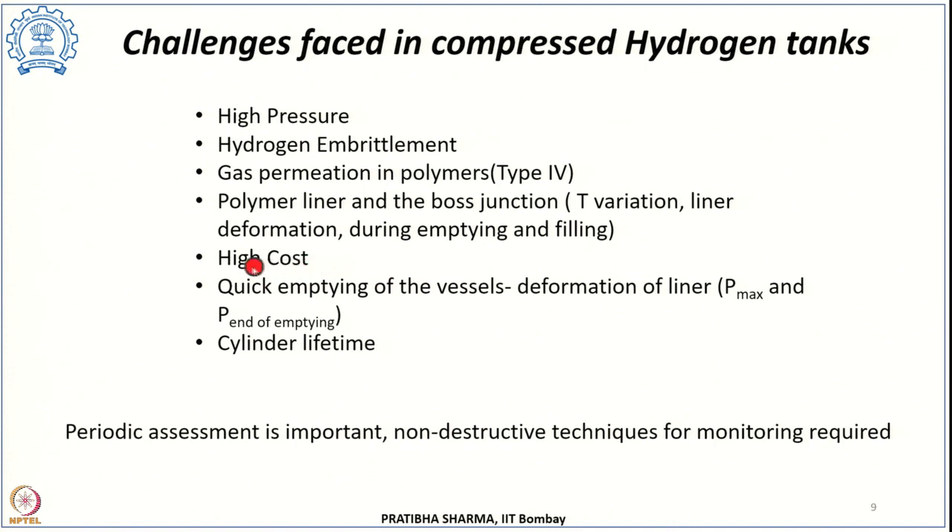The cost of type 3 and type 4 tanks is higher, which is another challenge, and the cylinder lifetime requirement is also high. For all these challenges, periodic assessment of these tanks is essential. Visual assessment and acoustic assessment are being considered, and the important requirement is non-destructive techniques to monitor these tanks continuously.